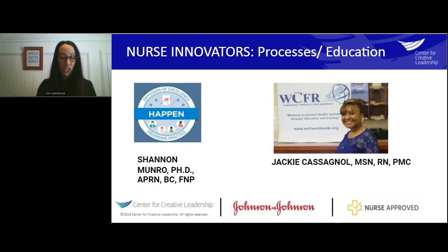Jackie Cassignol is the founder and president of Worldwide Community First Responder, a non-profit charitable organization with a mission to prevent deaths worldwide through education and training. The education focuses on educating community members worldwide about fatal health conditions and preventative measures. In just 10 years, Worldwide Community First Responder has trained and educated over 400,000 community members in critical life-saving skills.